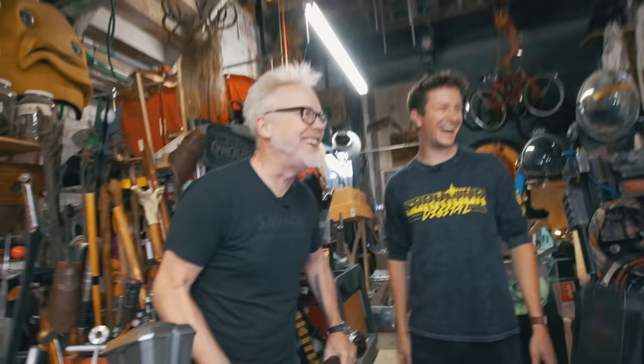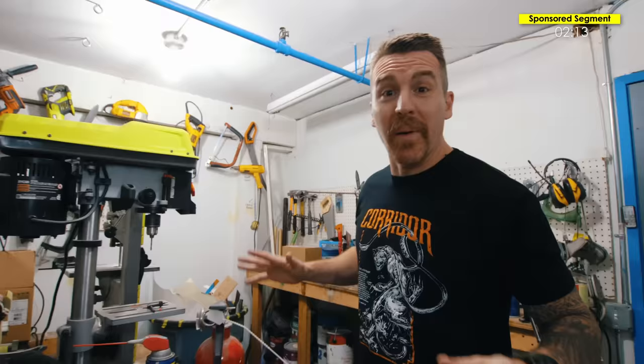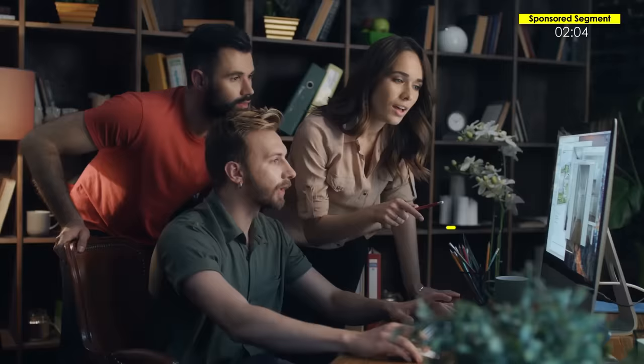Look, I know this isn't Adam Savage's workshop — his is a lot cooler and he's a much better prop maker and special effects artist — but it's got a lot of professional tools in here. And that's the point. With the right tools, you can make almost anything amazing, beautiful, and professional. And that's why, courtesy of today's sponsor Squarespace, you can make a beautiful, award-winning website for your small business.